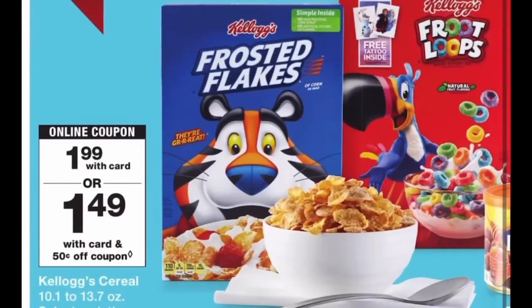The first deal is Kellogg's cereal, on sale for $1.99. In your Walgreens app you're going to find a 50 cents off coupon — you have to dig for it. Type in 'cereal' or search through the grocery tab and you'll be able to see it. Add it to your account and you'll end up paying $1.49 for a box of Kellogg's. I'm going after Apple Jacks to add to our pantry stockpile. $1.49 is my stock up price, and it is just an overall great price for cereal, so grab a box this week.